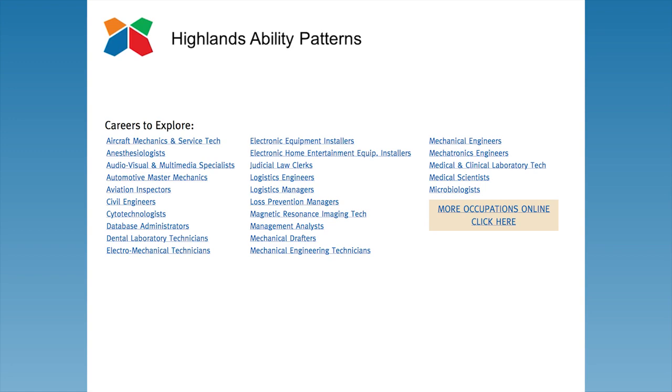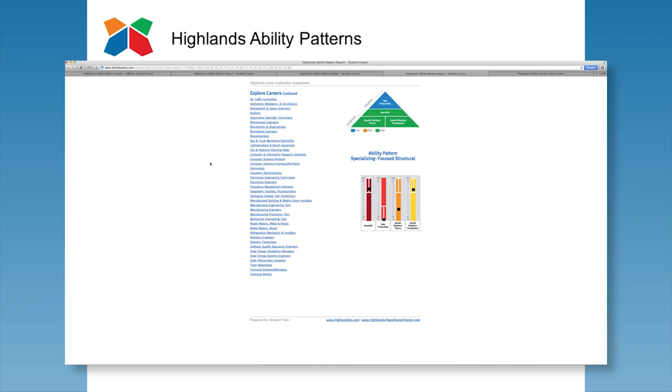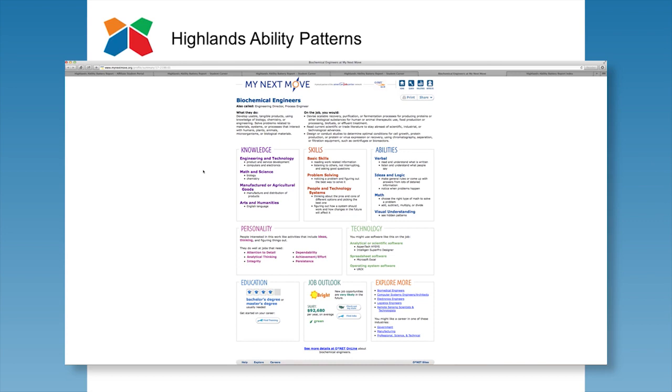More specifically, occupations listed in the HCES are hot-linked to O-Net. O-Net is the nation's primary source of occupational information provided by the U.S. Department of Labor and the Employment and Training Administration. O-Net is a massive occupation and career exploration website with many components, and it is free of charge. The HCES is linked to the resources found on O-Net's My Next Move. Students can explore each career online, including job names, responsibilities, future outlook for the career, potential salary information, and job availability by state.